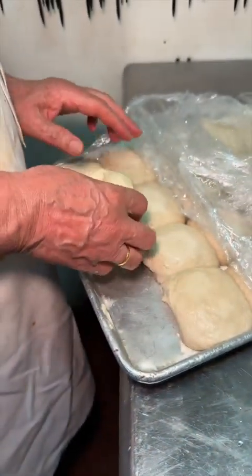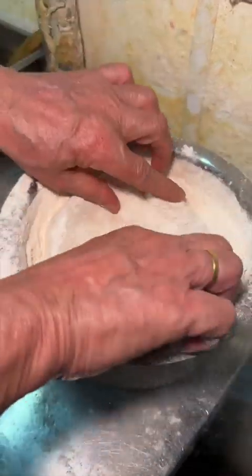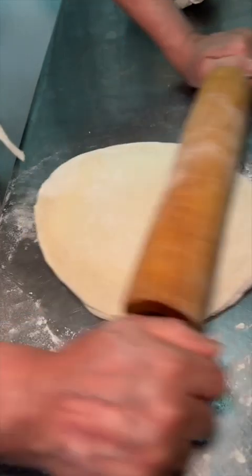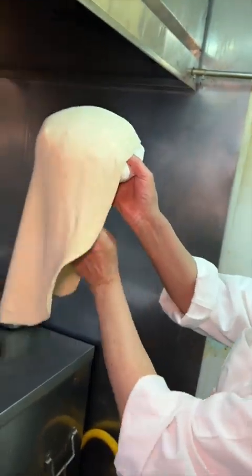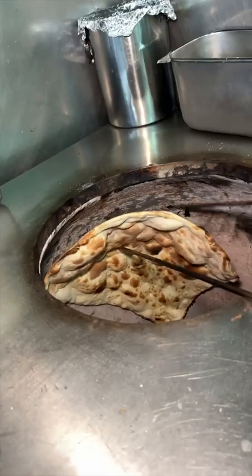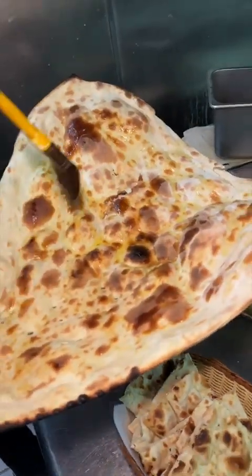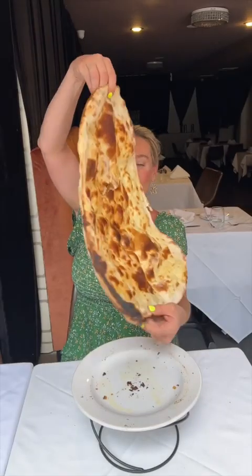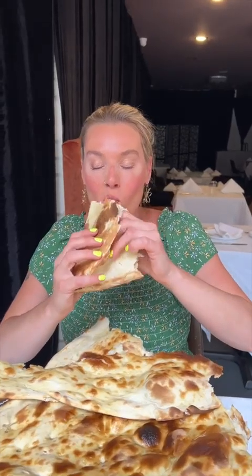We always start with their family-sized naan for $20. Four naan doughs come together, get covered in flour, stretched out with a roller, tossed like a freaking pizza, then slammed into the tandoor until it looks like this. It gets finished with some butter, and we are always blown away by the size of this naan. Tear off a giant piece and have yourself a time. And we're just getting started.